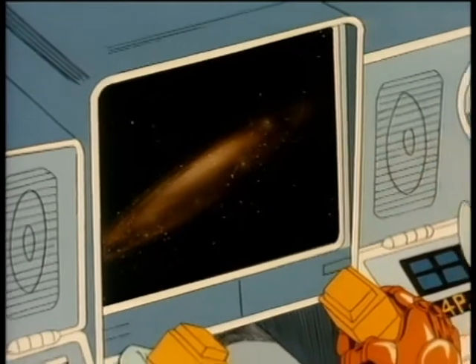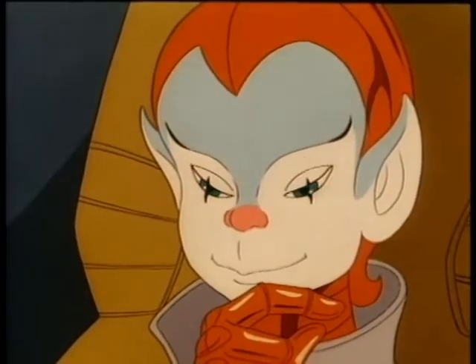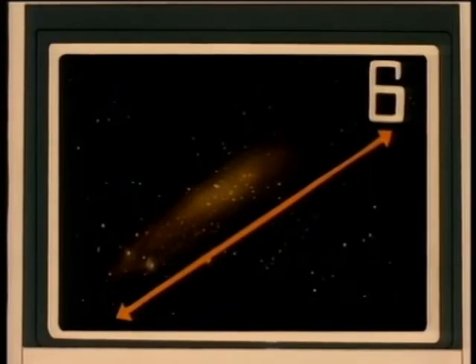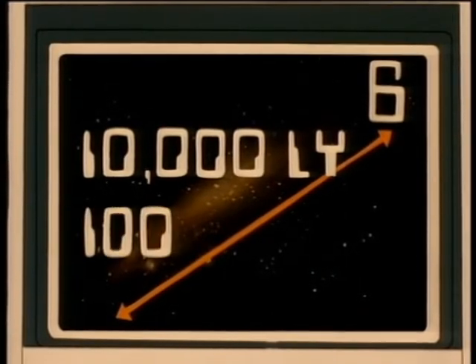Now, here's our home galaxy, the Milky Way. For six more points, about how far is it in lightyears from one edge of the galaxy to the other? 10,000 lightyears or 100,000 lightyears?